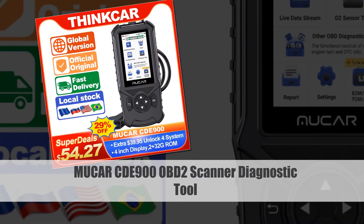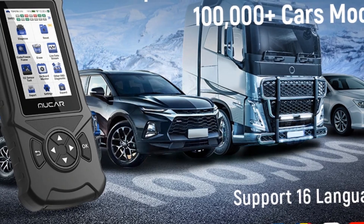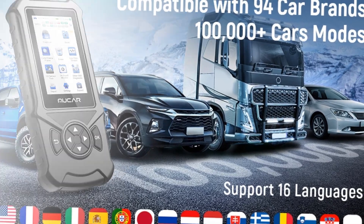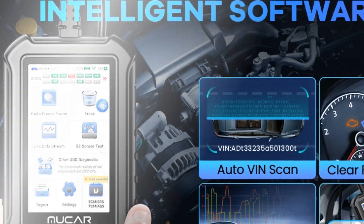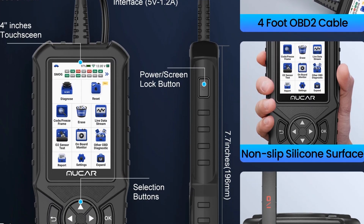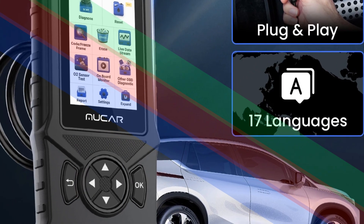Number 2: Mukher CDE 900 OBD2 Scanner Car Diagnostic Tool. The Mukher CDE 900 OBD2 scanner is a versatile car diagnostic tool designed for engine, ABS, SRS, and TCM systems. With its four-system code reading capability, this scanner provides accurate and detailed information for effective troubleshooting. The tool is equipped with automotive scan diagnosis features and offers free updates, ensuring it stays up-to-date with the latest advancements in automotive technology.